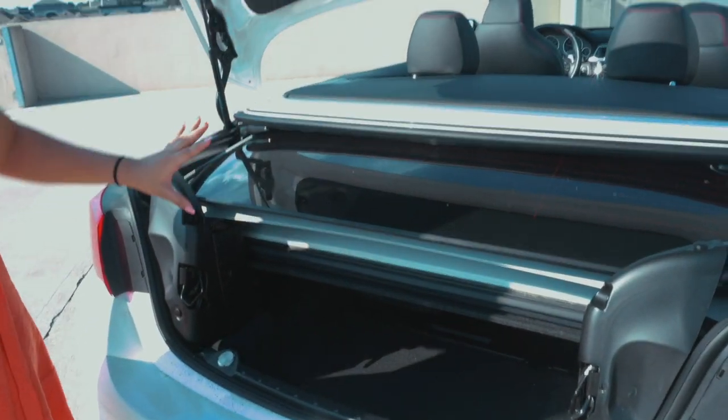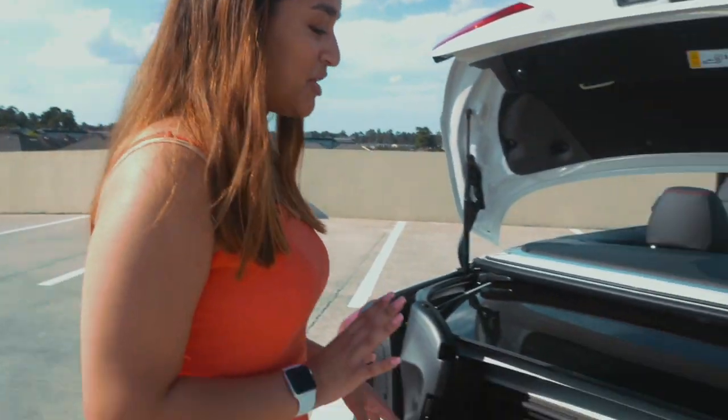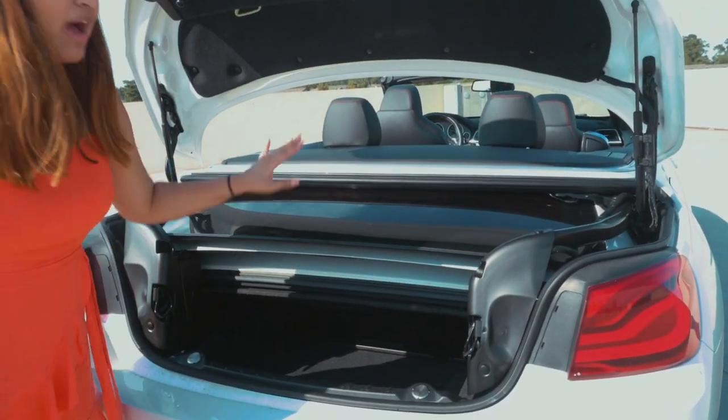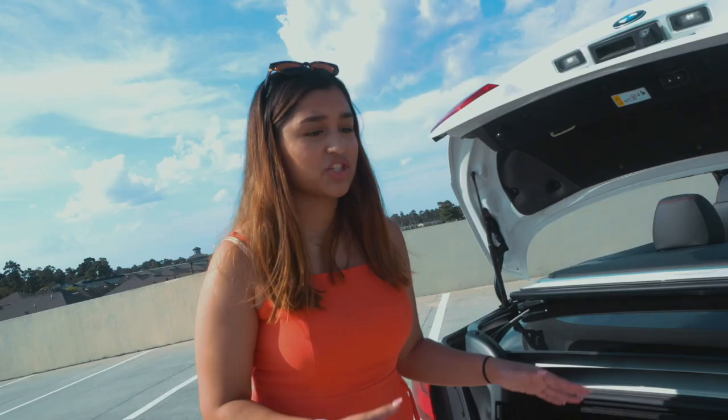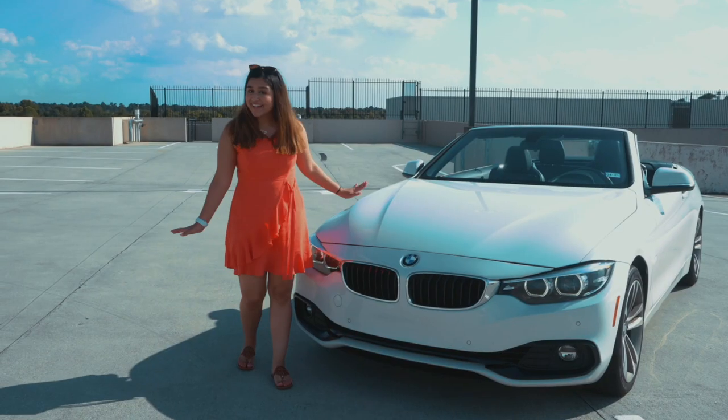A bit about the trunk — if I open it up, this is what it looks like. The whole convertible top is stored in here, so I don't have a ton of trunk room, but that's fine because I don't really use it that much anyway. I can move this divider and push it up if I need more space for taller things.